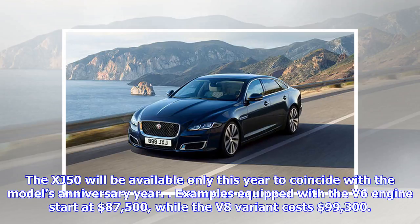Examples equipped with the V6 engine start at $87,500, while the V8 variant costs $99,300.